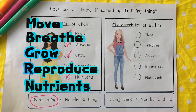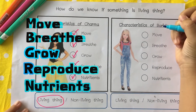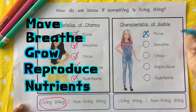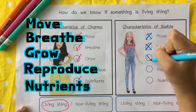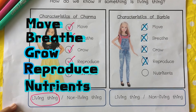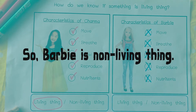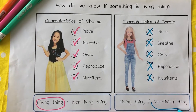Next, Barbie. Can Barbie move by herself? No. Can Barbie breathe? No. Can Barbie grow? No. Can Barbie reproduce? No. Can Barbie need nutrients? No. So Barbie is non-living things. I'm going to circle non-living things.